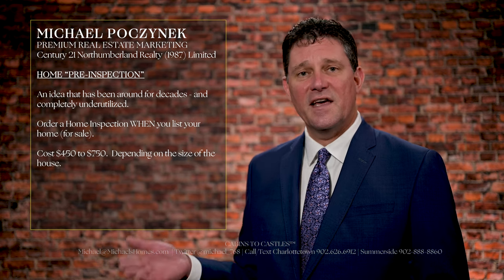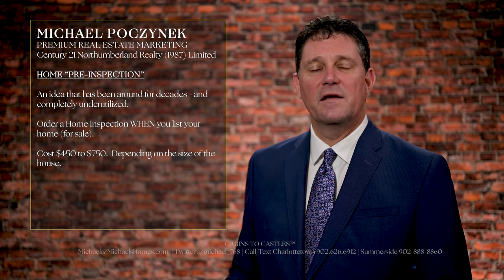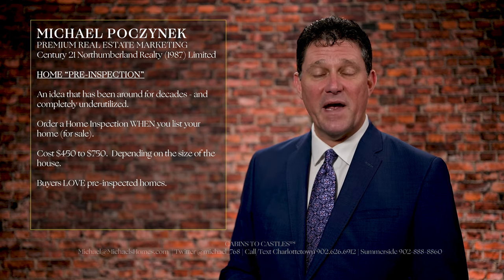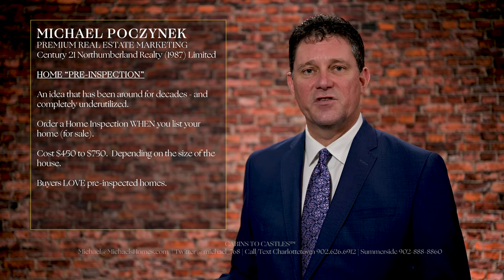So the concept is this: when you go to sell, you get a home inspection done. The buyers are thrilled because the home is pre-inspected per se, and it provides complete transparency to the transaction.